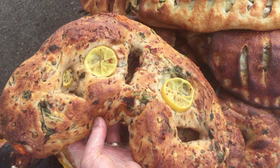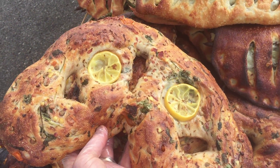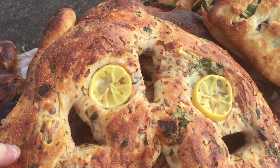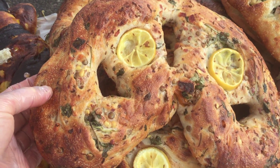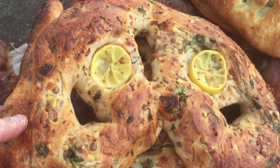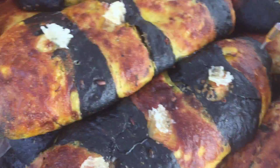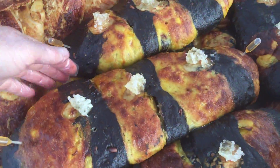And here we have our sprouted lentil food guys in the shape of a crescent, and I have mango, cilantro, and a little lemon with cumin seed in there — a perfect combo, really a perfect combo.